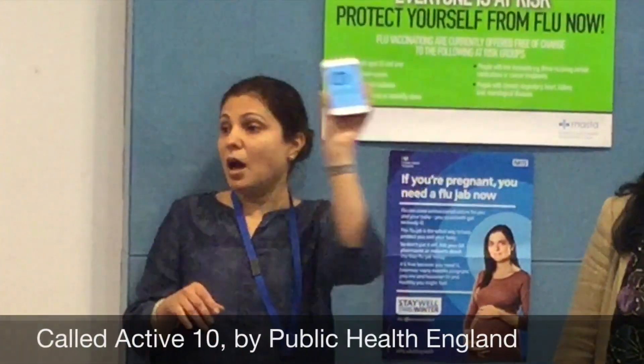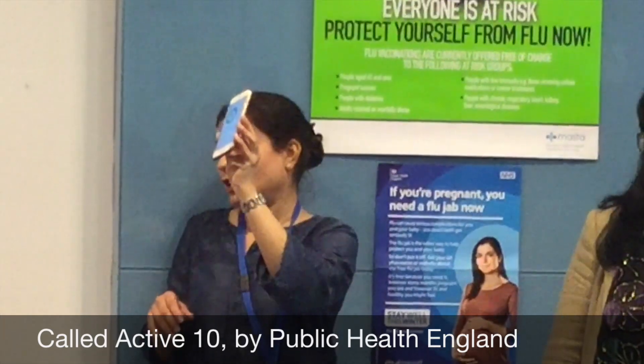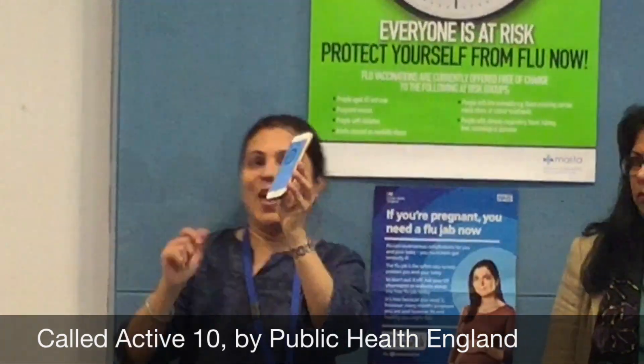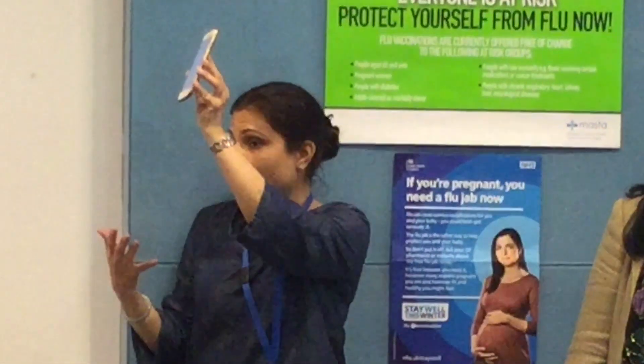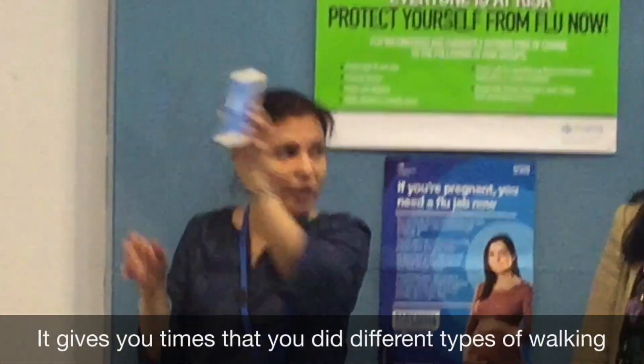I'm doing three Active 10s a day, so I've achieved mine today. The app tells you when you did the active walking and when you did a more leisurely pace walking outside.